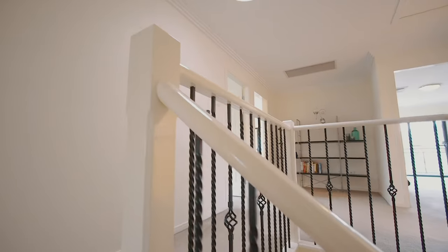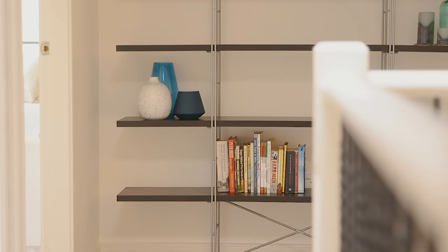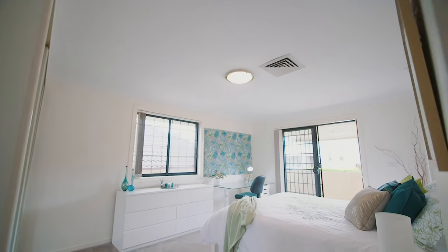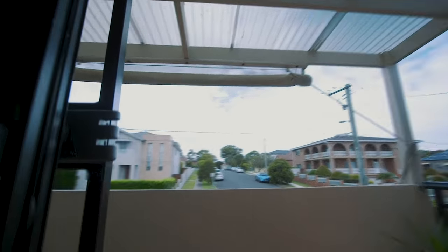The layout upstairs is really practical for a growing family. You've got the master bedroom with the ensuite and a walk-in robe at the back, while you have three large bedrooms at the front section of the house, with two amazing balconies.